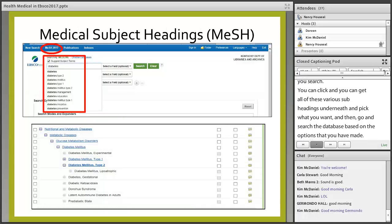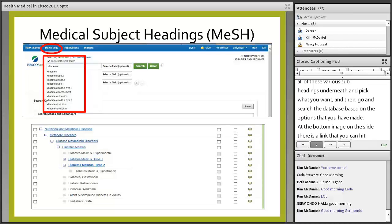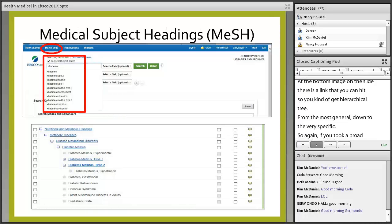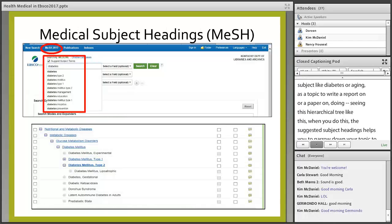There is a link you can hit to get a hierarchical tree — going from the most general down to the very specific. If you took a broad subject like diabetes or aging as a topic for a report, seeing this hierarchical tree through the suggested subject headings helps you narrow down your topic to something more manageable to research.